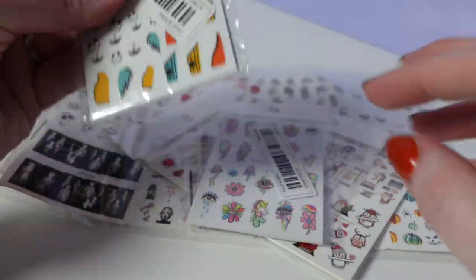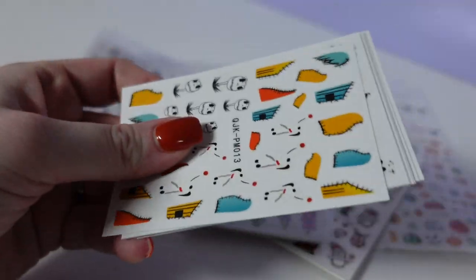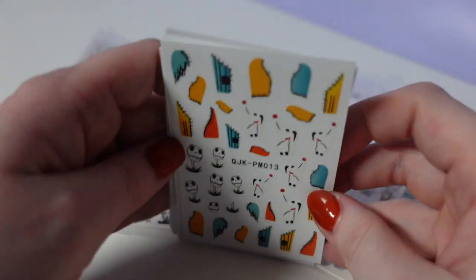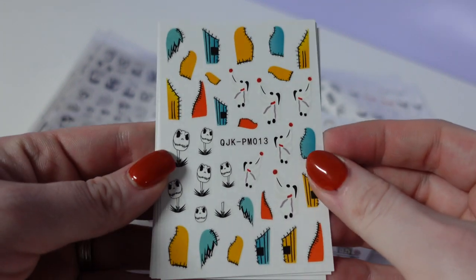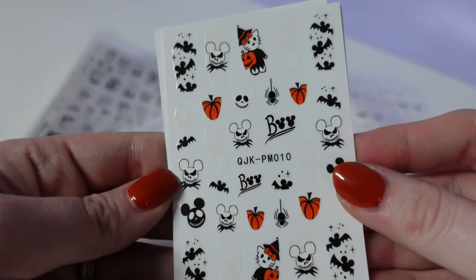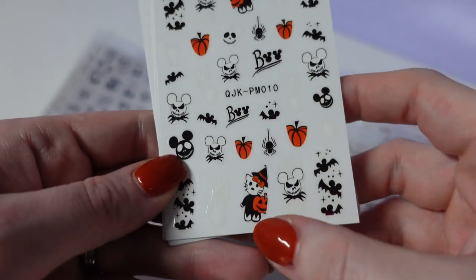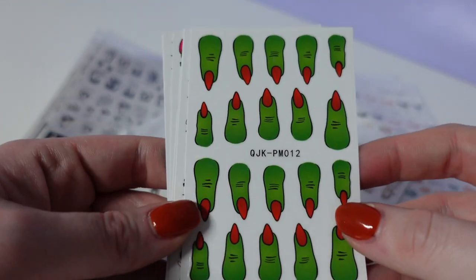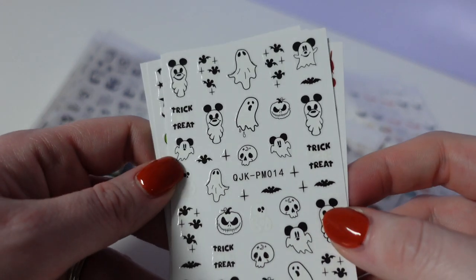This is a multi-pack. Usually if I go on there and I see character stickers, I try to buy them right away because I find they sell out almost immediately. So these Nightmare Before Christmas-y ones — it's like Jack with Mickey ears, Mickey Jack pumpkins, a Hello Kitty, Mickey Mouse bats, and witch fingers.